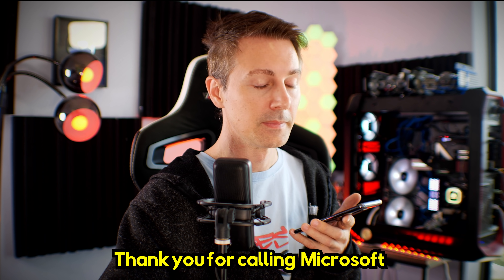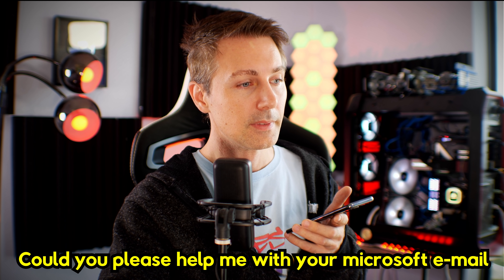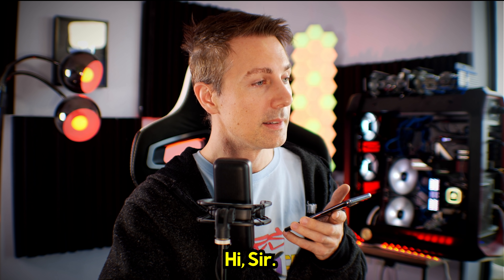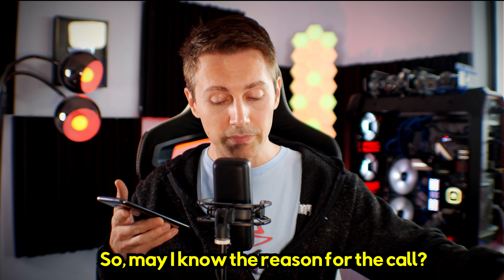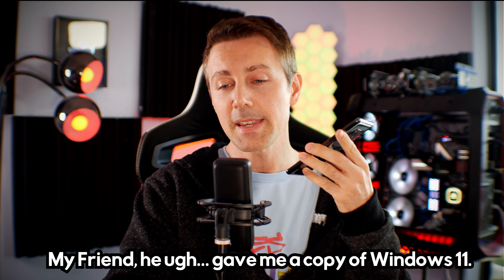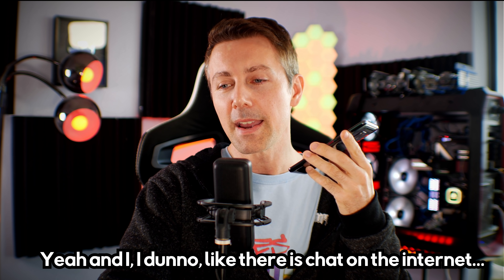Thank you for calling Microsoft. You're speaking to Harshita. Could you please help me with your Microsoft email address? My email address is Brian. May I know the reason for the call? Yes, my friend gave me a copy of Windows 11. Windows 11? Yeah.